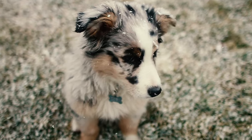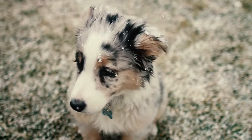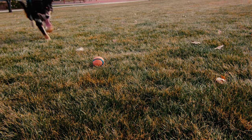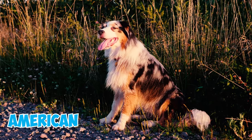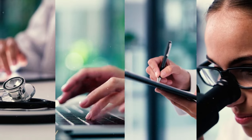Number twenty-eight: the Australian Shepherd's origins are a subject of debate among enthusiasts, with three prevailing schools of thought. Some believe they descended from the Spanish Basque shepherd, while others consider them relatives of herding dogs from Australia. The third theory suggests that Aussies are uniquely American, originating and developing in the American West.